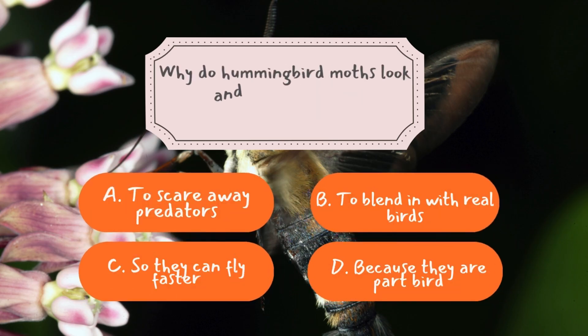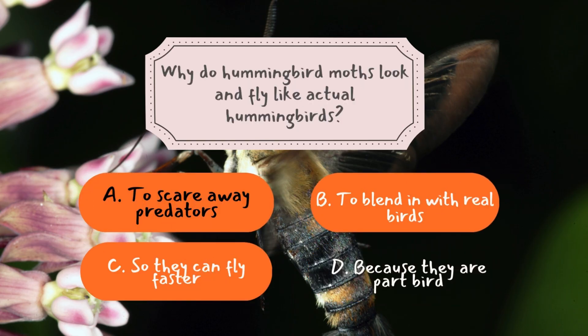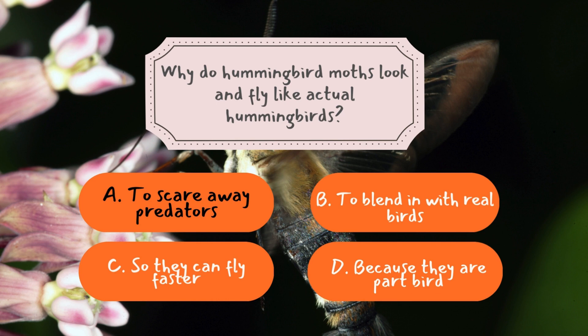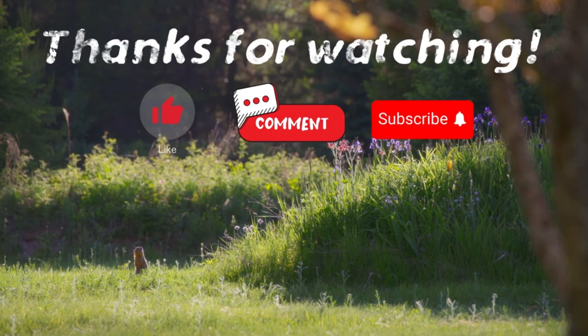Question number three: Why do hummingbird moths look and fly like actual hummingbirds? The correct answer is A — to scare away predators. This is a classic case of mimicry, a survival strategy that helps animals avoid being eaten. By looking and moving like a real hummingbird, the hummingbird moth confuses predators into thinking it's a bird rather than an insect. Since birds aren't easy to catch, predators often ignore them, allowing these clever moths to fly safely from flower to flower. Thank you for watching! If you have suggestions for our next video, feel free to share them in the comments below.